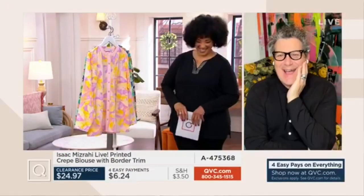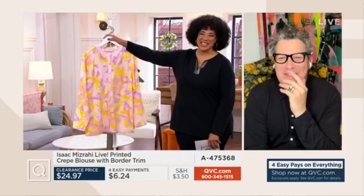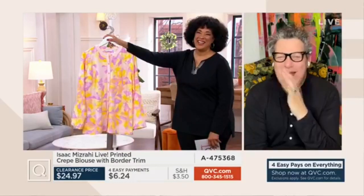Let's say hello to Isaac and talk about this blouse. Hello Isaac! Hello darling, how are you today? I am well, I'm happy to see you — you look great!